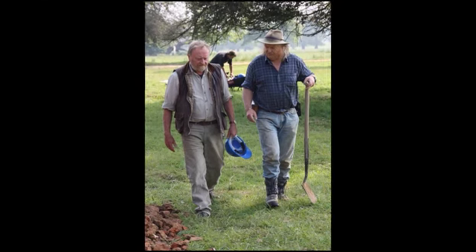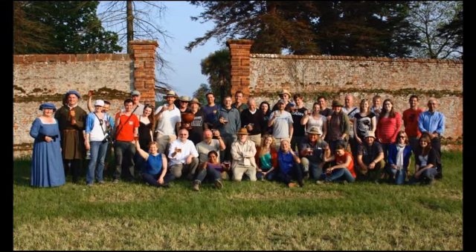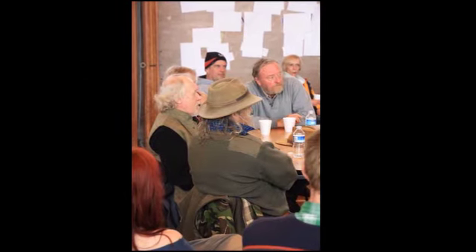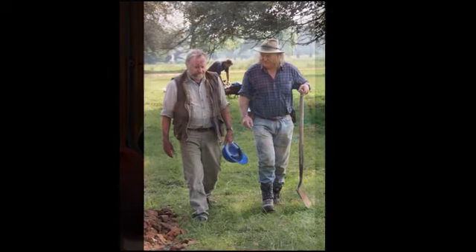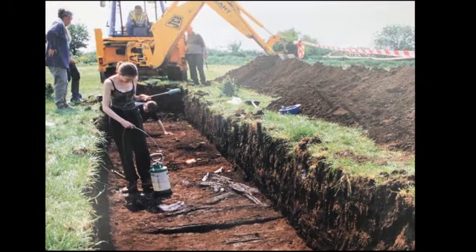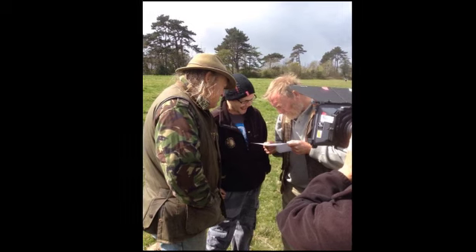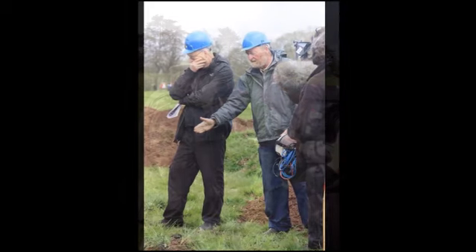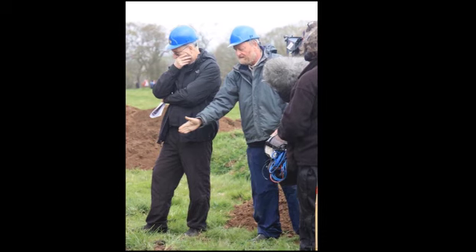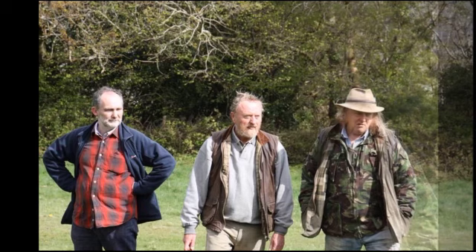That sort of archaeology is pan-European. My knowledge of wetland archaeology didn't come from Britain — I had spent time in Holland. I used to take my team across the North Sea to work on Dutch sites because they knew so much and were so good at it. The great thing about the Dutch is they're so free with handing on information. They're lovely people — I'm a huge fan of the Dutch.